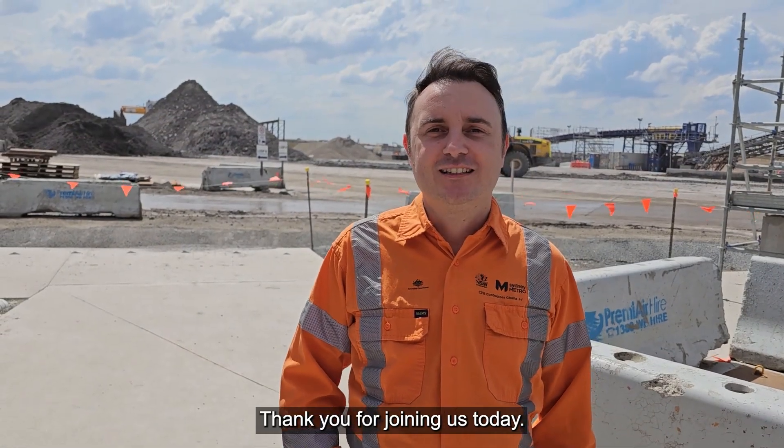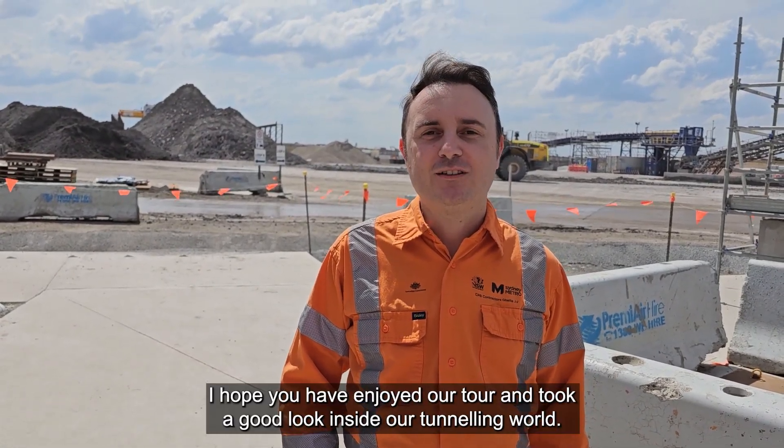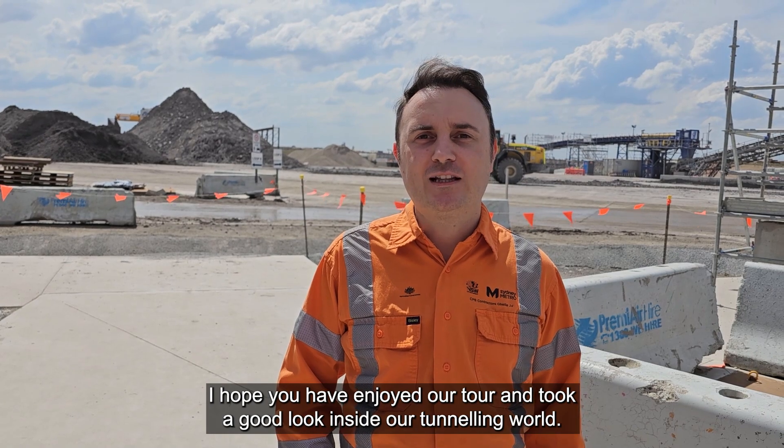Thank you for joining us today. I hope you enjoyed our tour and got a good look inside our tunneling world.